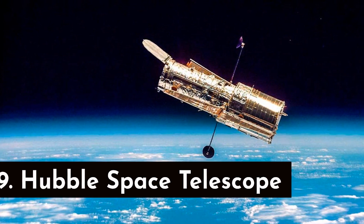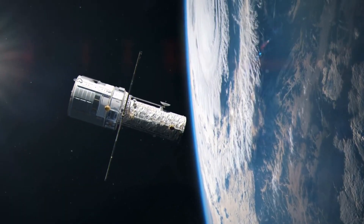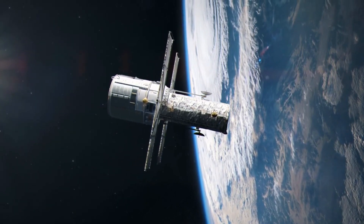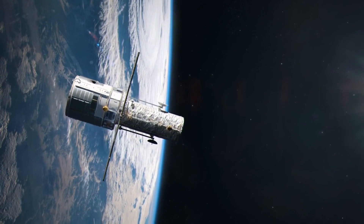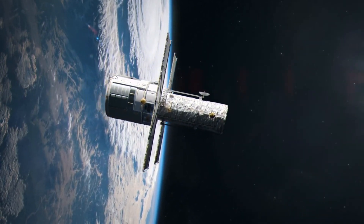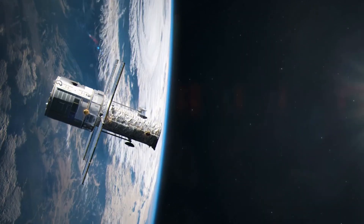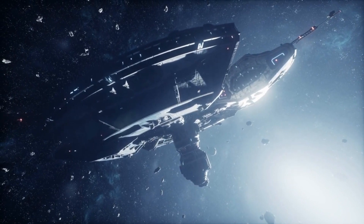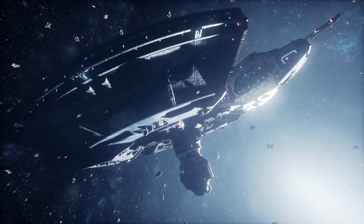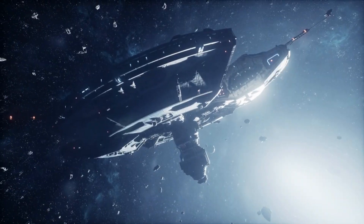Number 9: Hubble Space Telescope. Let's turn our attention to the extraordinary Hubble Space Telescope, a true icon of scientific exploration. Despite its relatively compact size compared to other colossal structures, the Hubble's complexity lies in its intricate instruments and meticulous placement in space and advanced technology. The complexity also lies in the careful engineering and constant adjustments required to maintain its optimal performance in orbit, allowing scientists to unlock the mysteries of the universe and expand our knowledge of the cosmos.